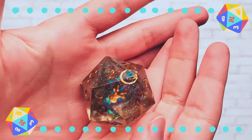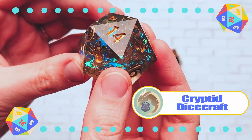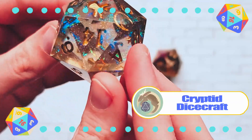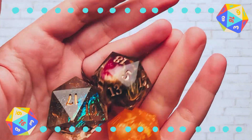And this dice I got commissioned as well by Cryptid Dicecraft. I wanted a celestial space theme and they really delivered. It's also the biggest D20 I own — you can tell that it's slightly larger than the other two that I have. They're so fun.